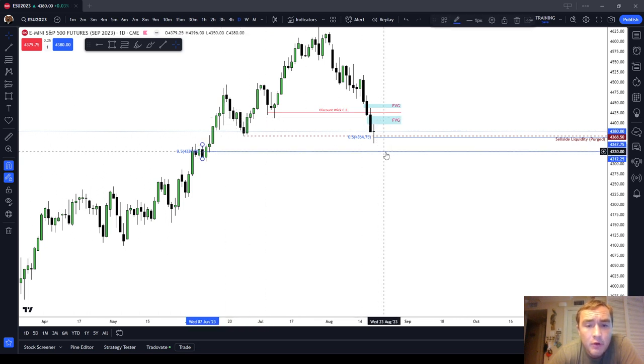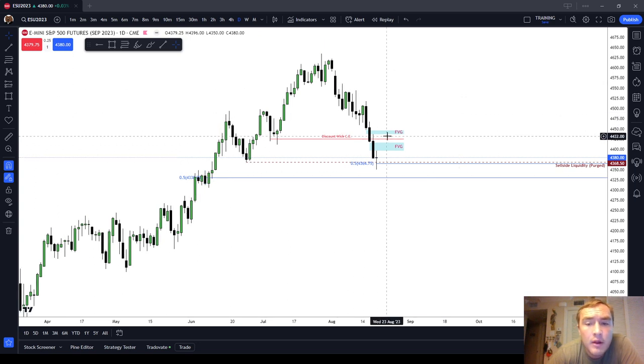So if we start trading down further, the next target I would look at would be 4,330. However, I think next week the most likely scenario is we get some sort of a relief rally and overall the week trades slightly higher. Okay guys, this has been the week ahead for the ES for the week of August 25th, 2023.